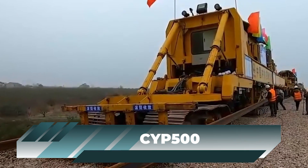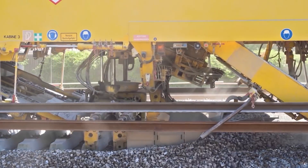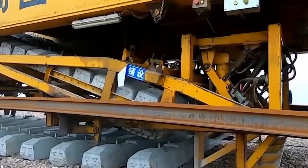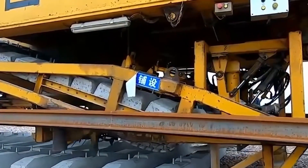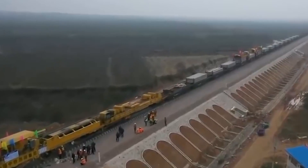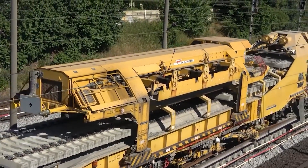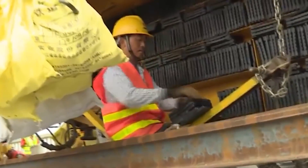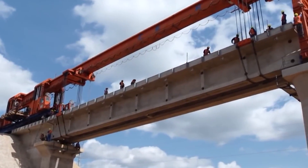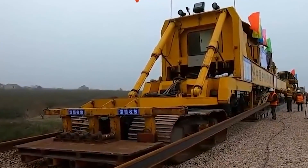China's rapid construction boom continues to amaze with the CYP 500, a rapid track-laying machine that can lay down an astonishing two kilometers of track in a single day. In March 2020, the CYP 500 was used to lay down the first section of the China-Laos railway track — the longest railway track outside of China in Asia. China's progress is remarkable, going from 700 meters of track per day in Kenya to 2 kilometers per day on the Laos project.